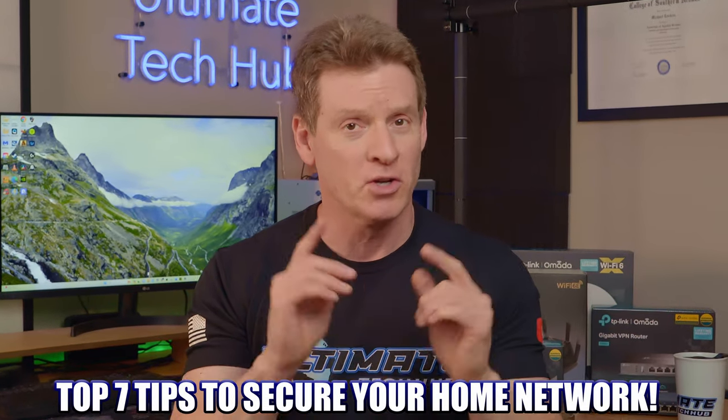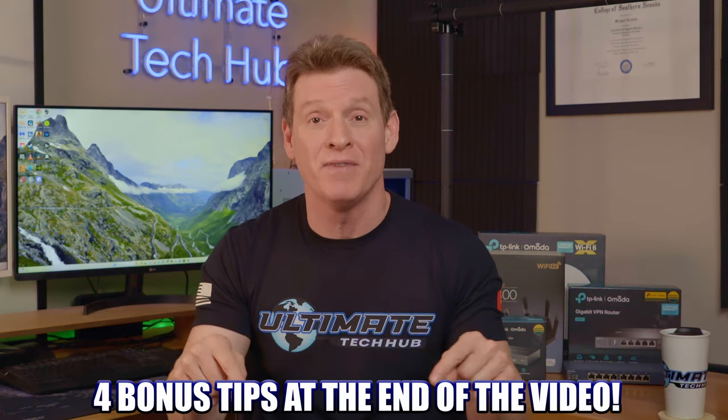These are my top 7 tips to secure your home network. I'll throw in a few bonus tips at the end of this video to help dial in your network security.